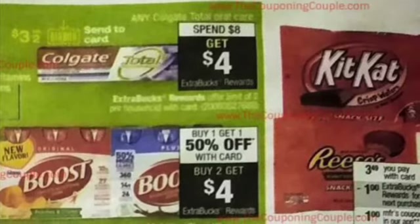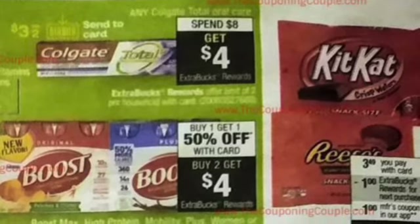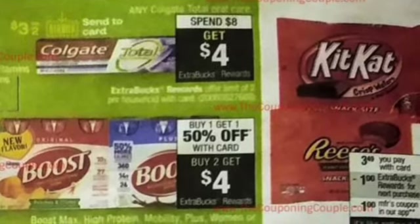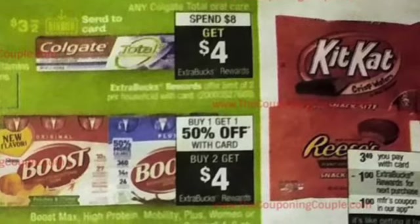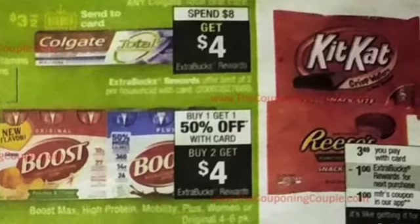We got Colgate. They're going to have a $3 off $2 send a card. You spend $8, you're going to get a $4 extra care buck. The limit is $2. If you get some good CRTs to pair in with that, it makes it a better deal.